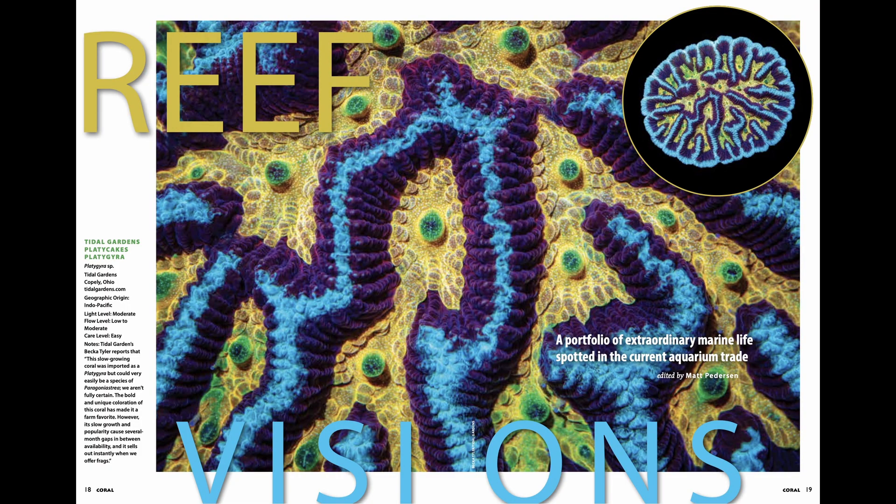Our ReefVision section is next, where you get a super close-up look at some extraordinary marine life, including this ridiculously gorgeous platygyra from Tidal Gardens that you see right here behind me.